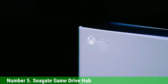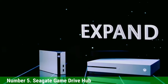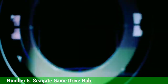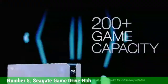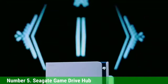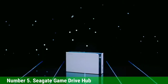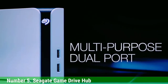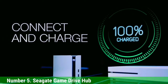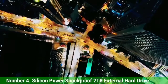Number 5: Seagate Game Drive Hub. Do you have a massive digital library that you want to keep installed and ready to play at all times? You'll need a lot of storage for that. This hard drive has a whopping 8TB of storage capacity and doubles as a USB hub with two USB 3.0 ports. For the functionality and price, this hub is a solid buy. Just be aware that the PS4 caps out external storage space at 8TB, so if you connect this hard drive, that's all the space you'll get. Assuming a game download size of 50GB, 8TB is enough for 160 games, so you should be fine.